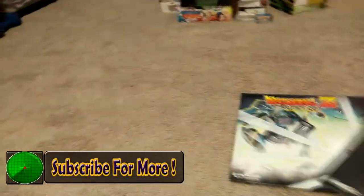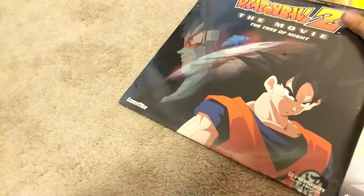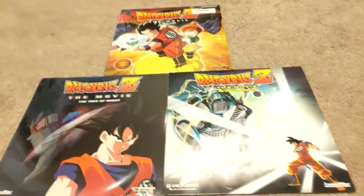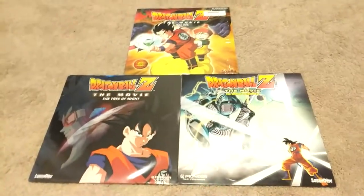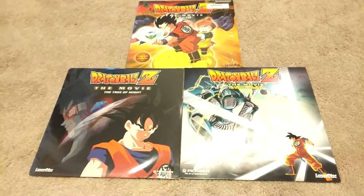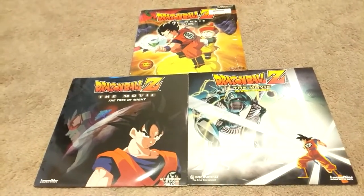We'll go over all the Laserdiscs real quick, and of course I will do a full product review of these. My Tree of Might is actually sealed, and Dead Zone has the original shrink wrap but is open on the side. As you can see, we have Dead Zone, Tree of Might, and The World's Strongest. Dead Zone is definitely the easiest to acquire, and Tree of Might and World's Strongest are pretty much even.